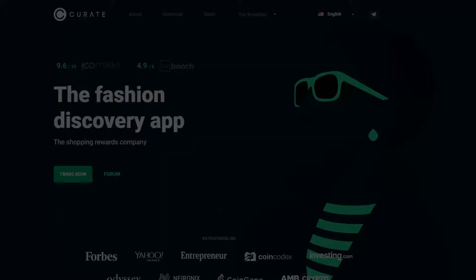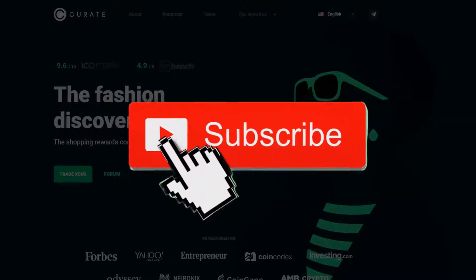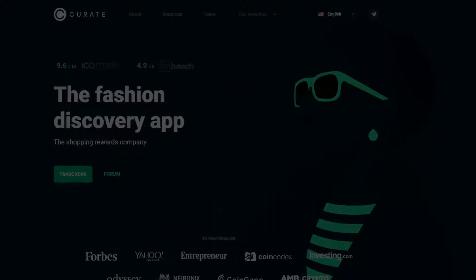Hey, it's your boy CryptoExpat. Thanks for coming and checking out this video. Today I'm going to do a review on Curate and I actually did it on my mobile phone, so it's going to be a little bit different type of video. You'll see my mobile phone screen and I'll walk you through what I think of this project. If you're a new visitor, don't forget to hit that subscribe button and that bell notification so when I upload new reviews, new gems, new projects, you can get notified immediately. Let's get into the video right now.